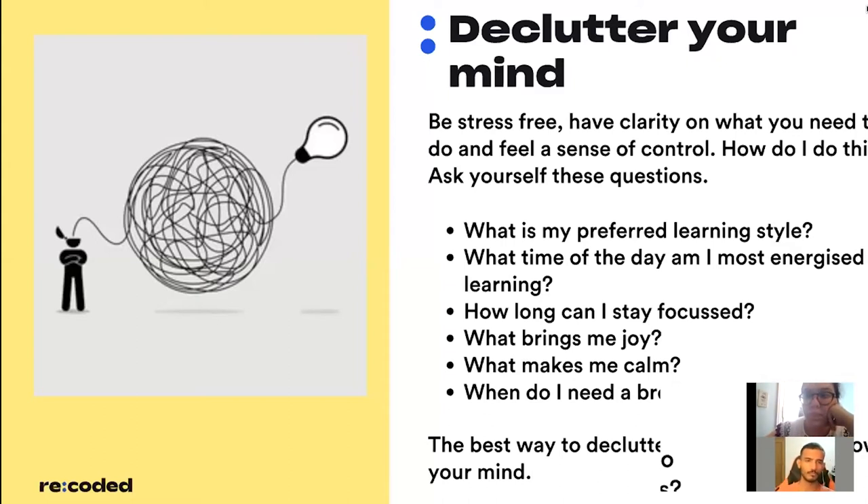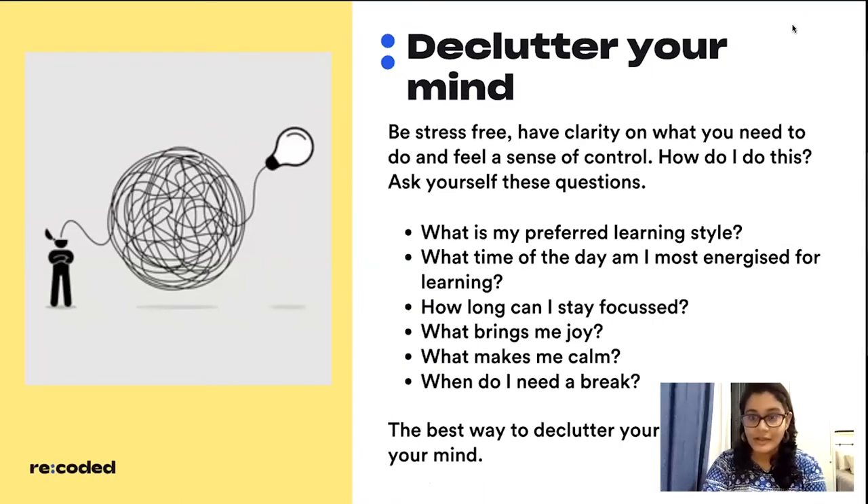Ask yourself: what is my preferred learning style? Some people are visual learners, some are auditory, some are kinesthetic. When learning remotely, some love reading blogs and tutorials while others prefer watching videos. Also ask: what is the best time of day when I feel focused? Some are early morning people and some are night owls — there's no right or wrong. And how long can you stay focused? Some can do two to three hours of deep work; others lose attention after 20 minutes.